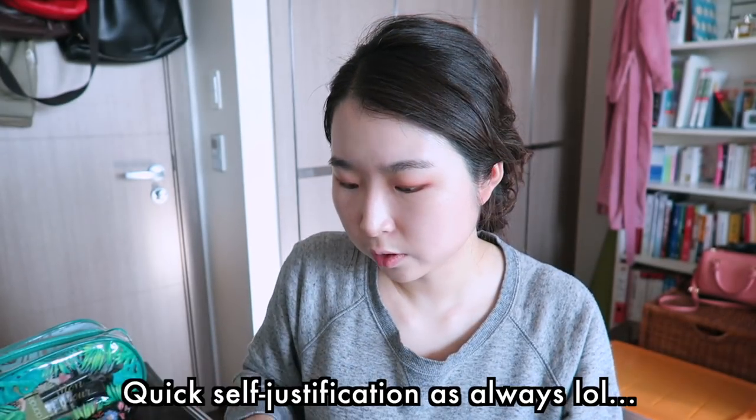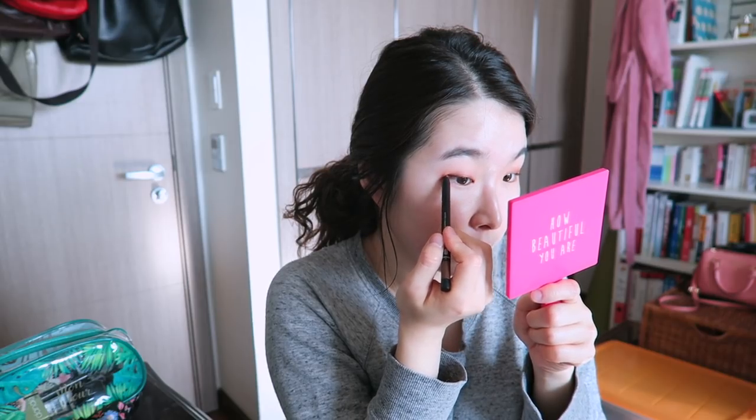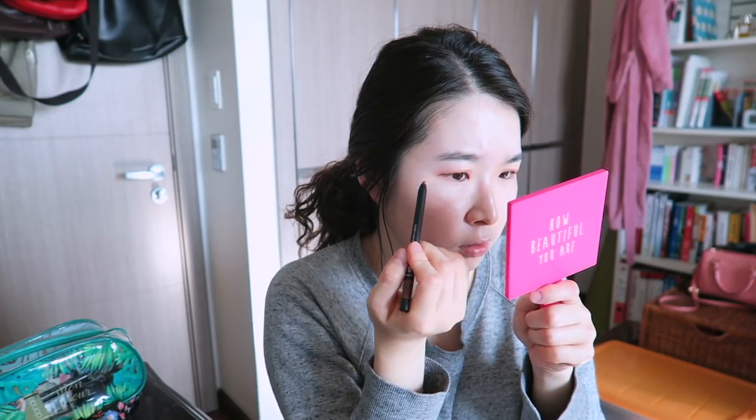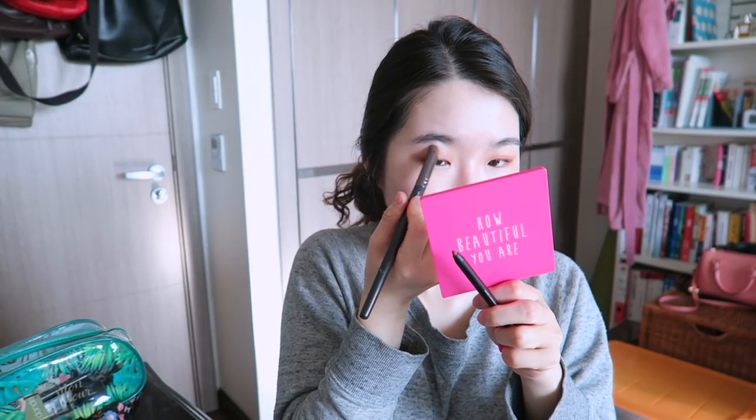It looks okay. I'm going to put on eyeliner — this is from Lily by Red. I bought it because Sinim and Isabel, both very famous Korean beauty YouTubers, both recommended it. Oh gosh, I'm not really good at talking and doing makeup at the same time — this is getting a bit messed up. Okay — eyeliner is done.